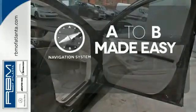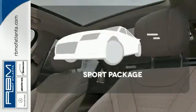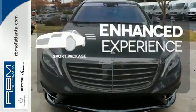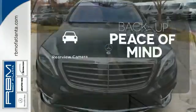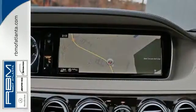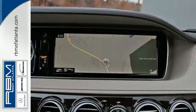Never feel lost again with the navigation system. Drivability and functionality is enhanced with the included sport package. Hindsight is 20-20 with a backup camera. Legendary prestige will encourage heads to turn everywhere you go in this world-class S-Class.